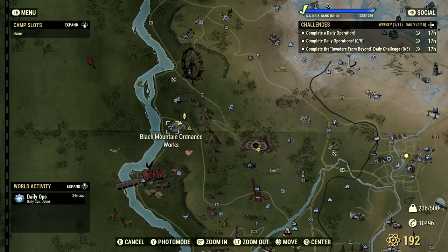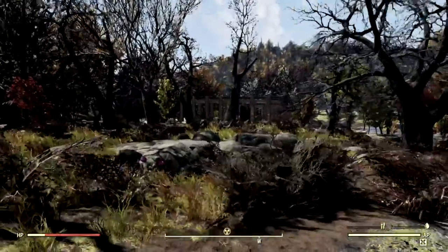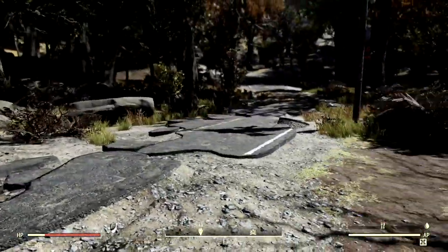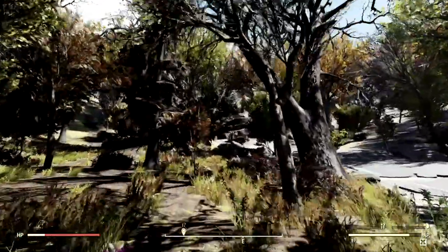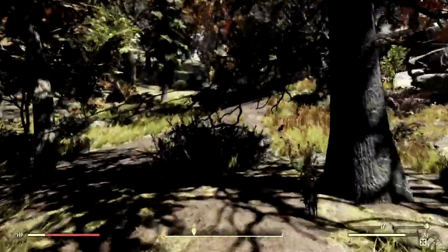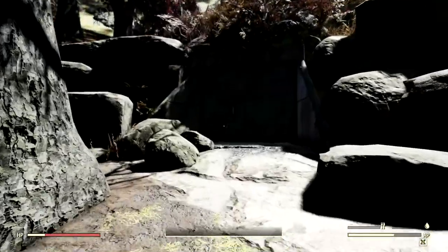Now that we have the TNT dome 3 key, we can head over to the Black Mountain Ordnance Works. From here you're going to find the construction site, which is that thing right here, and you're just going to head east of it. It's kind of the furthest dome out here, but it's coming up here. That is your dome, so just run straight up through this little dirt road. It's not going to have a sign on it because the poor sign fell off. But there's your dome 3.